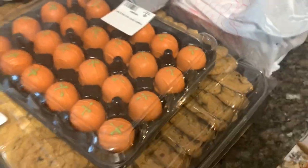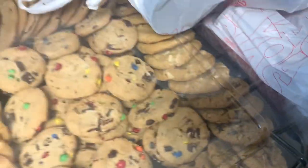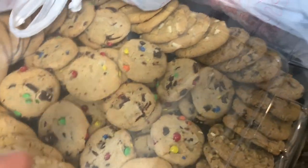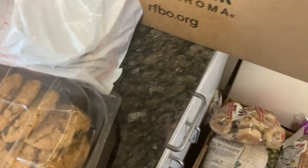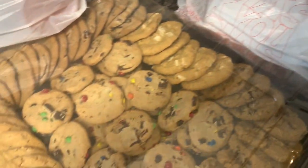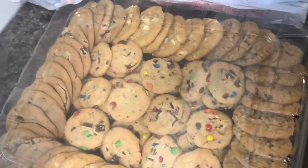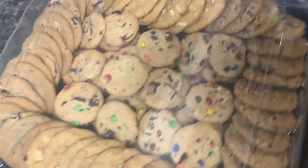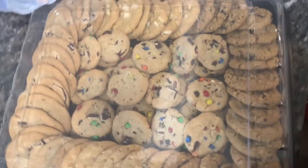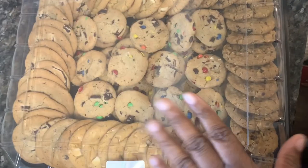There's so much stuff y'all — that's why I barely go all the time. I may even skip a month because they just give you so much. Look at this big thing of cookies — I got two of these. And I have canned goods to last me for months, literally months.